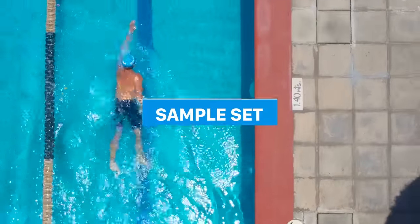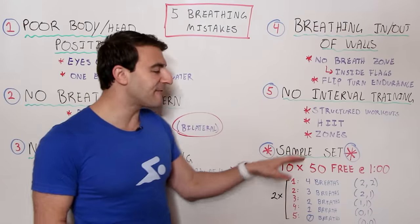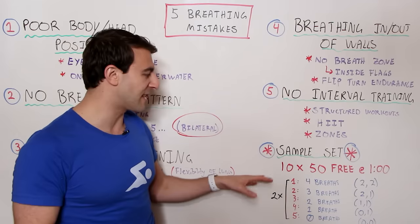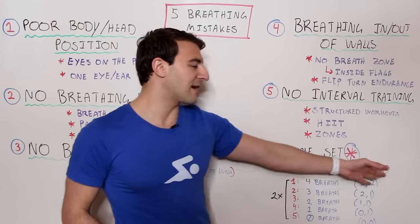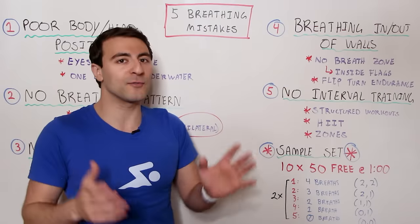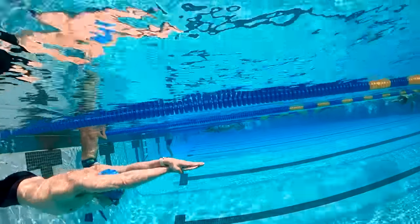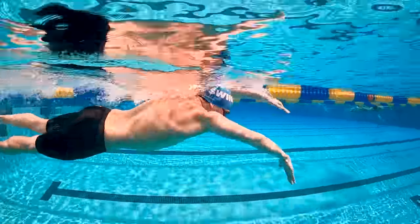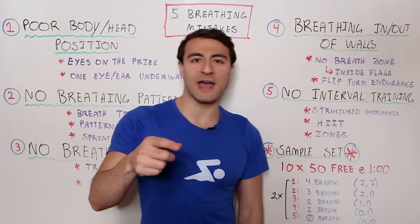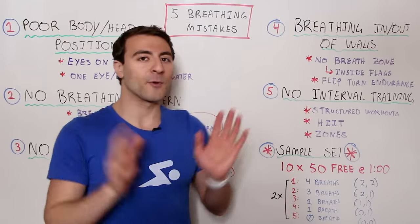Here's a sample breath control set from my college days. Do 10x50 freestyle in a short course pool — 25 yards or meters — on the minute, or a slower interval like 1:30 or 2:00 depending on your skill level. Focus on how many breaths you take each 50. Split it into two sets of five. On the first 50, take four breaths — two on the way down, two on the way back. On the second 50, take three breaths — two on the way down, one on the way back (or one down, two back, which is harder). On the third 50, take two breaths — one each way.